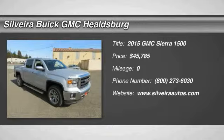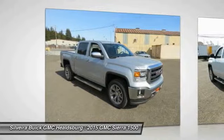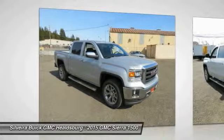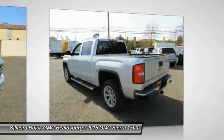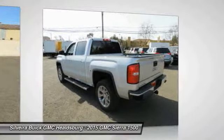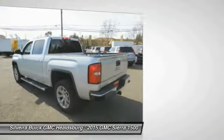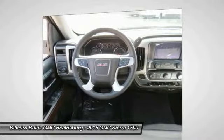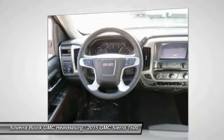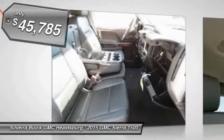The 2015 Sierra 1500 offers a 5-star frontal and side crash test rating, and a combination of mechanics and aerodynamics that give it better conventional V8 fuel economy than any competitor. The Sierra 1500 now comes standard with a Vortec 6.2L and 5.3L V8 engine and an electronically controlled 6-speed automatic transmission that combines high max hauling capability with precise control, and is priced below $50,000.